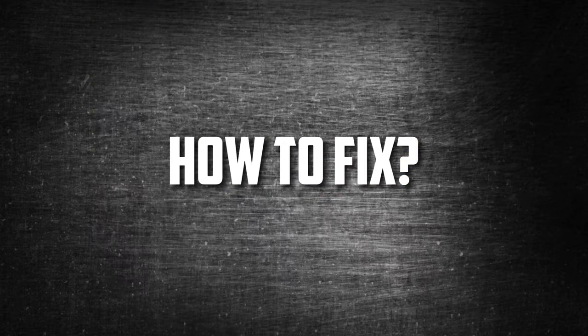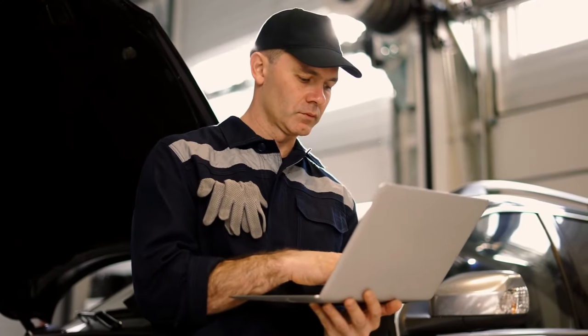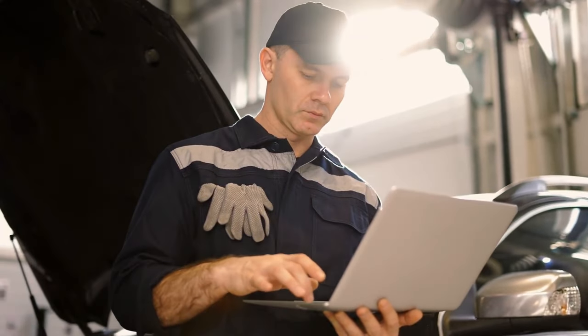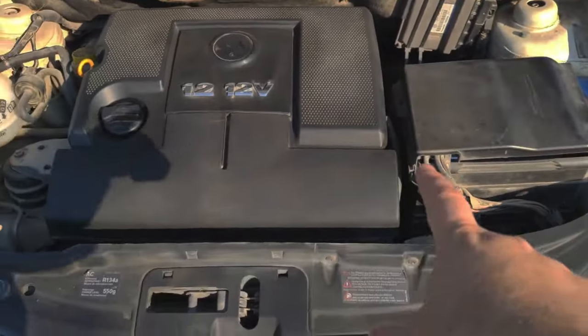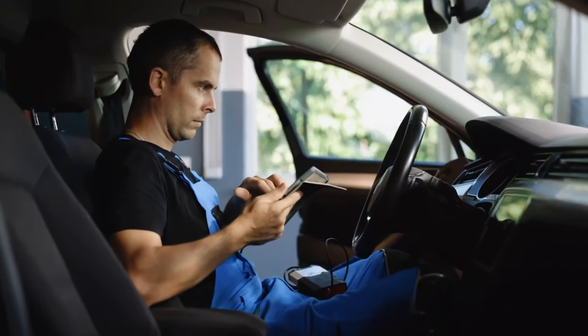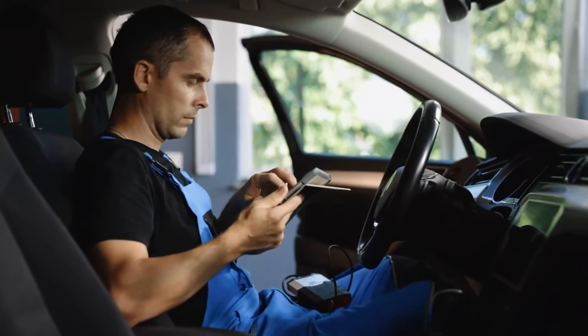How to Fix. You must use an OBD2 scanner to read the trouble codes in order to resolve the issue with the EPC light. You must keep troubleshooting the trouble codes after you understand what they are trying to tell you. Your money will be wasted if all you do is make educated guesses.